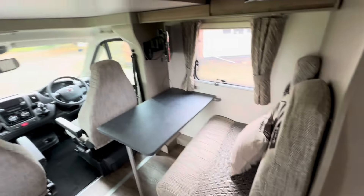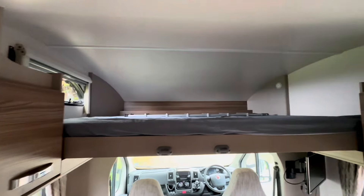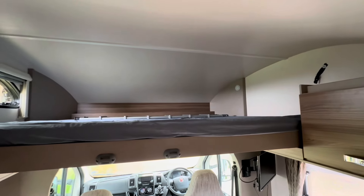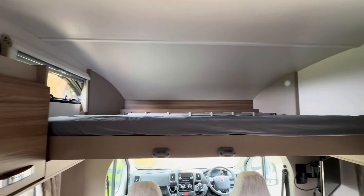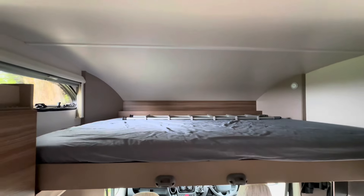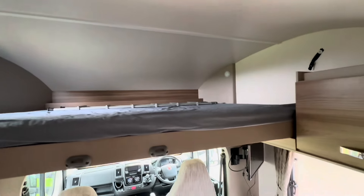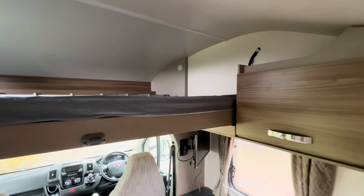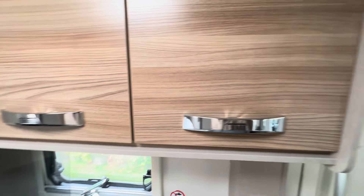It is nice that you've got the overcab bed so you're not messing around making up any beds — it does push up out of the way as well, giving you more headroom. Essentially you can have two fixed beds, so you can just rock up, park up, and enjoy yourself.